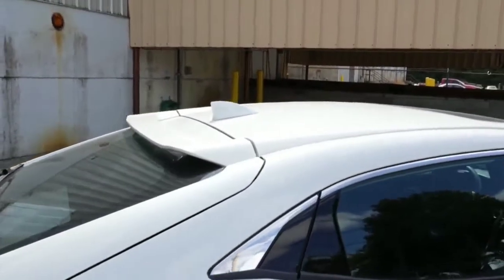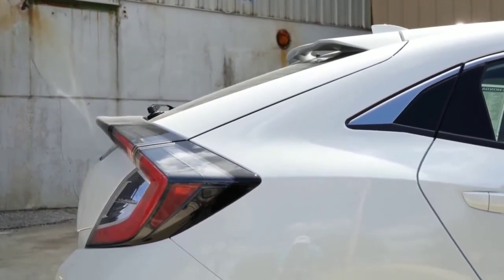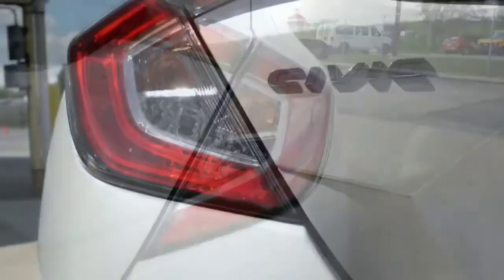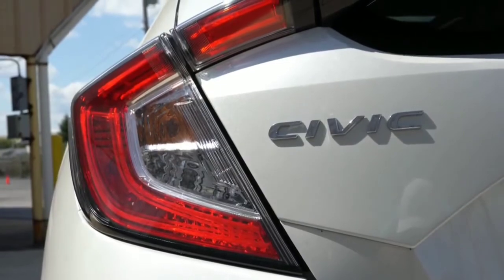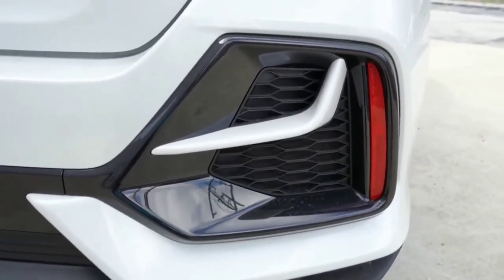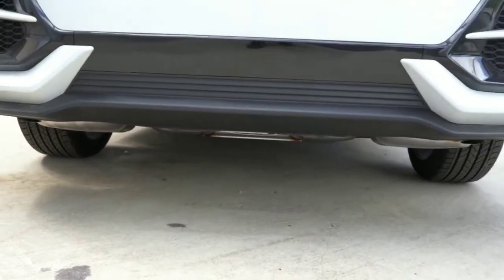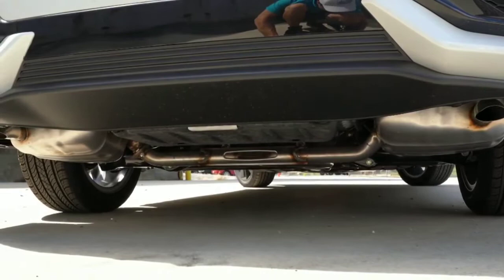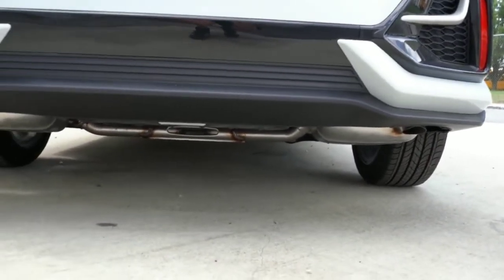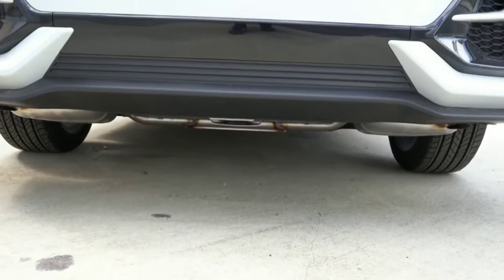Around back, you get a shark fin antenna and a body-colored roofline spoiler standard on all trims, plus a rear window wiper for the hatch. LED tail lights are standard on every single trim level — well done, Honda. Body-colored trim accents below tie into the front bumper treatment. Interestingly, dual exhaust outlets are standard regardless of trim, though the Sport trim gets a center-mounted dual exhaust setup. Let's hear the exhaust.